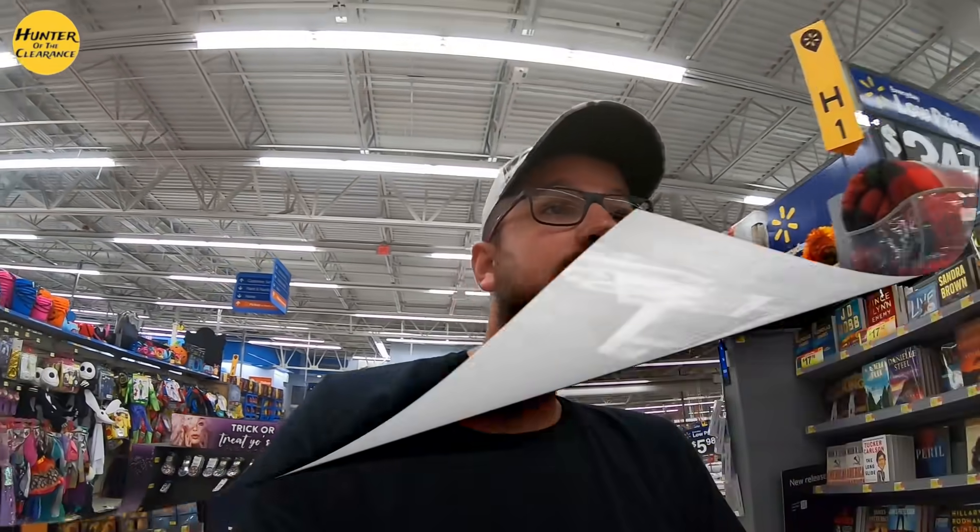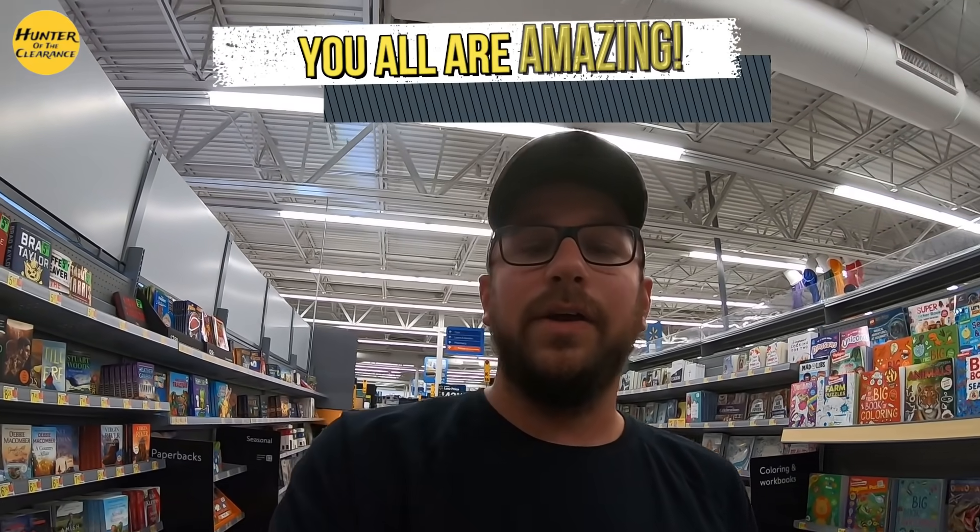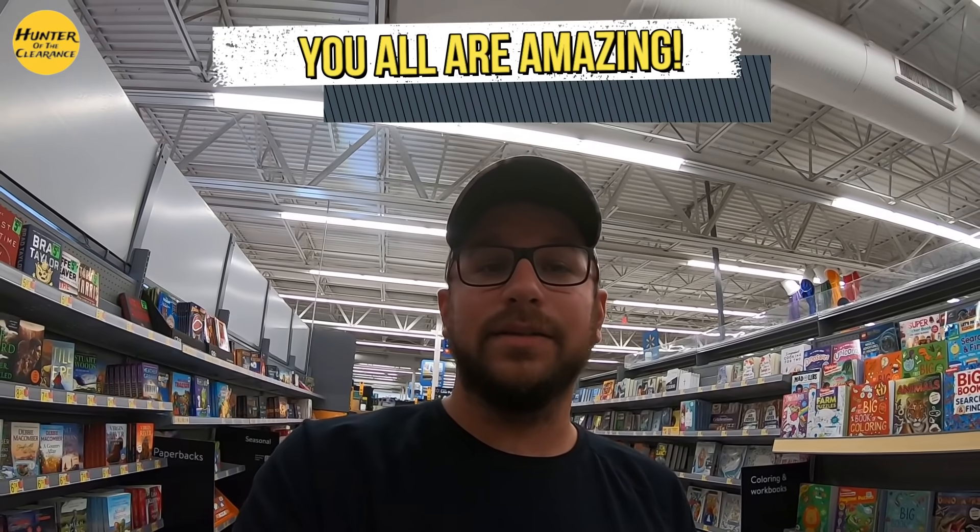We're inside Wally World, where hopefully we'll be able to score a lot of good deals and put them in our car tonight. We're going to be focusing on the electronics section. I've been noticing a lot of items hitting pretty hard and we made the trip down here hopefully to find some good ones. Before we get started, I want to appreciate each and every one of you for watching, subscribing to the channel, and joining the community. We have hit another huge milestone — 8,000 subscribers!